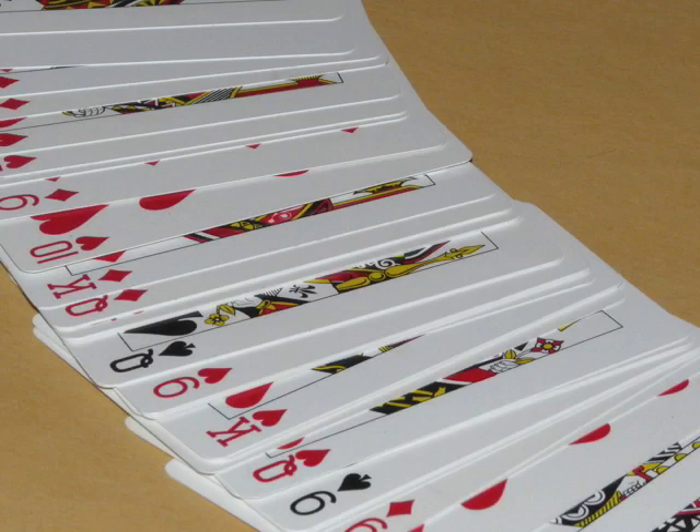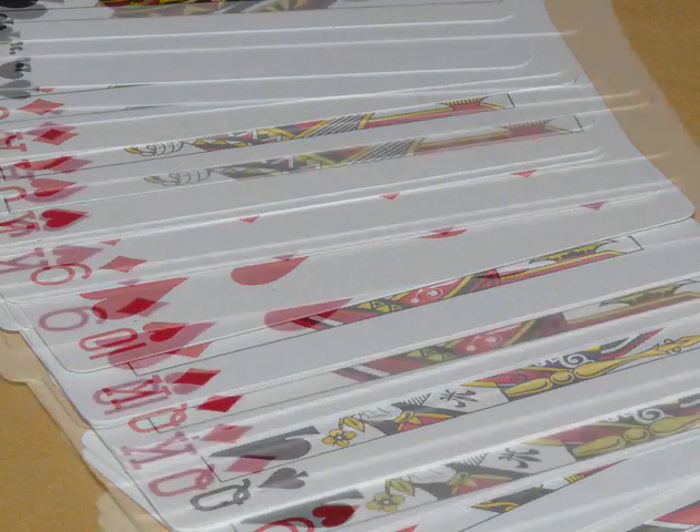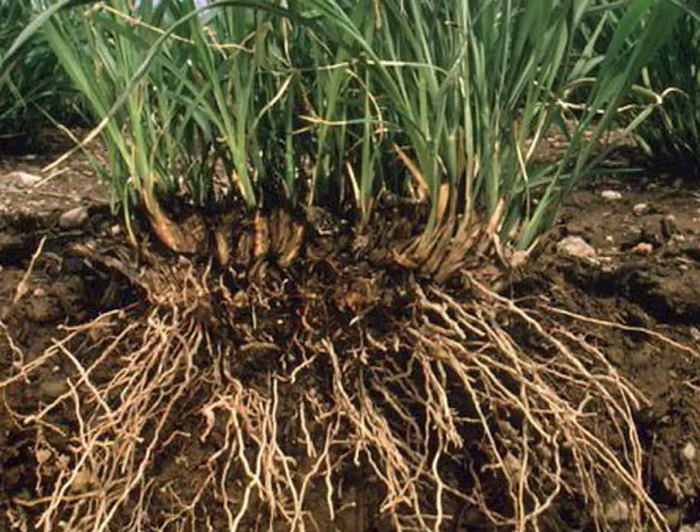An example of that would be like a deck of cards laying down on the table. This becomes an impervious layer to the downward movement of water and to the development of plant roots. It shuts off the exchange of gases in the soil and almost seals it off.